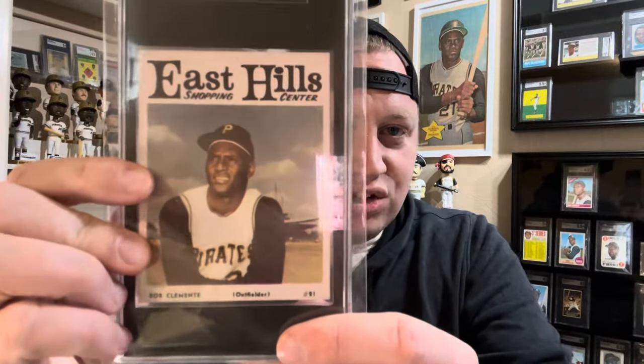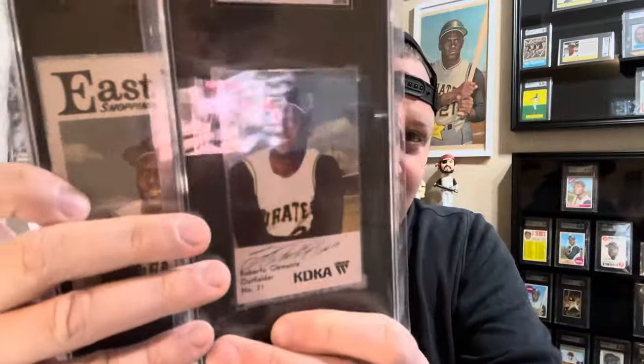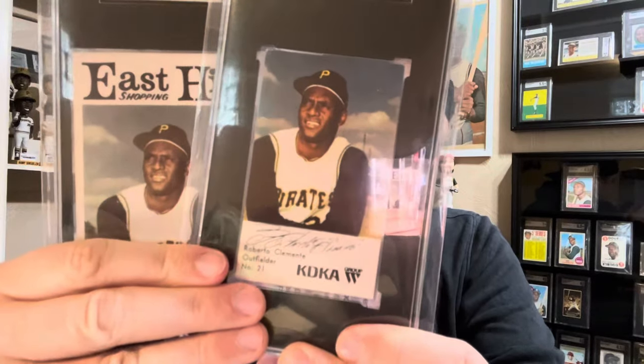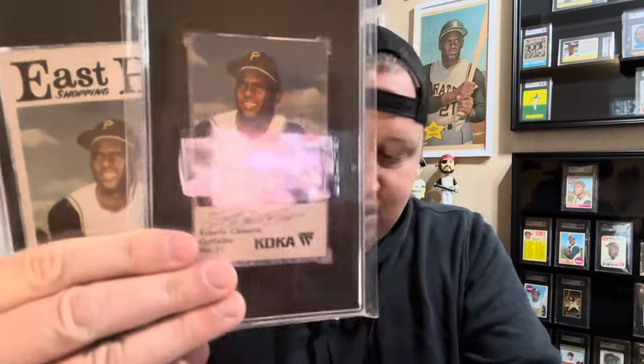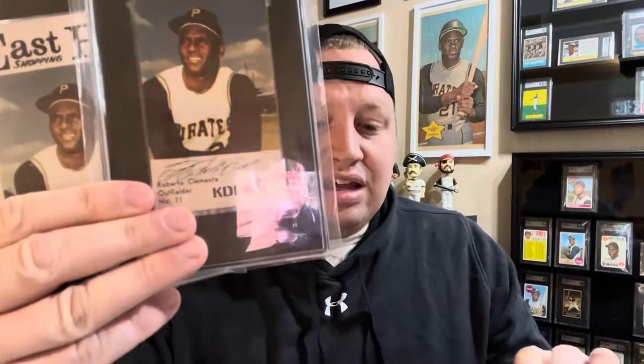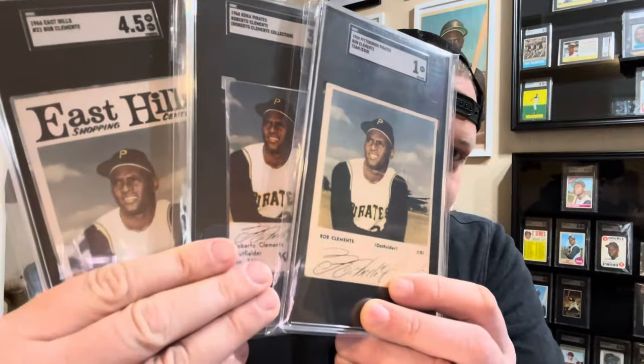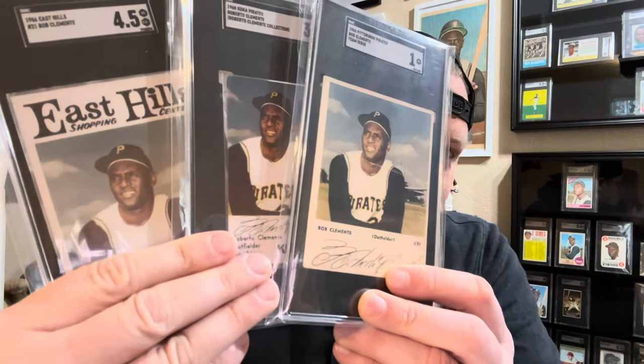Now we have five different triple takes. Let's start with this one — the East Hills Clemente card, given out at a shopping center in the Pittsburgh area. The KDKA card, which was a promotion for a radio station in the area — that's the one from the Clemente collection. And then the Pirate Team Picture Pack photo also. All three — there's a triple take for you, Al.